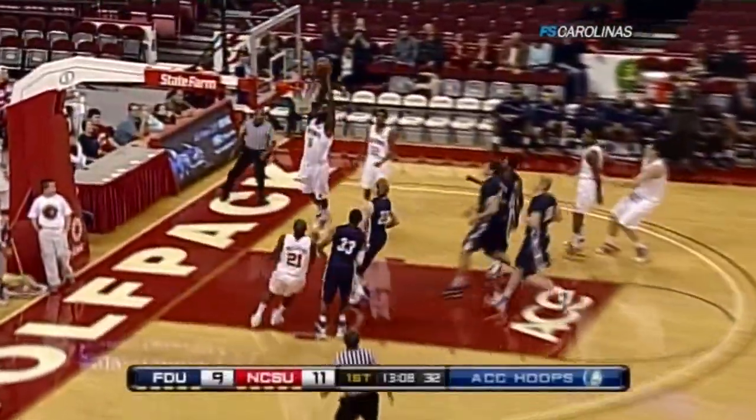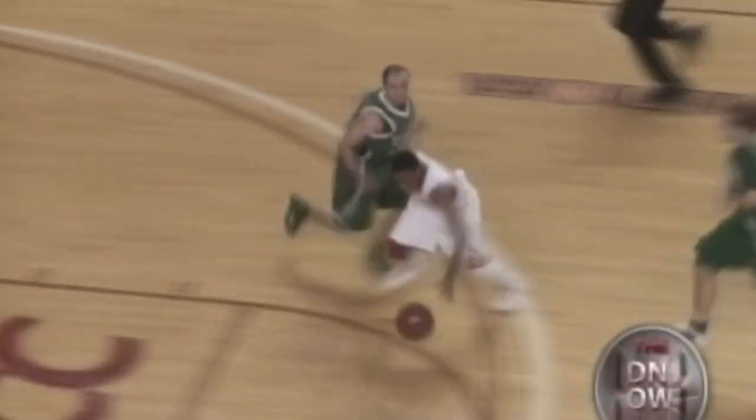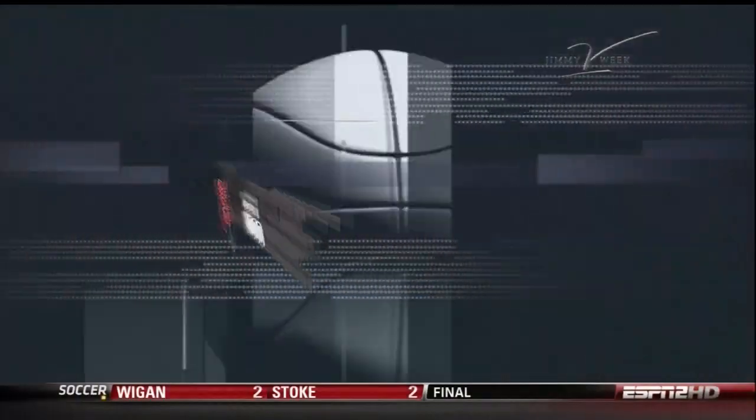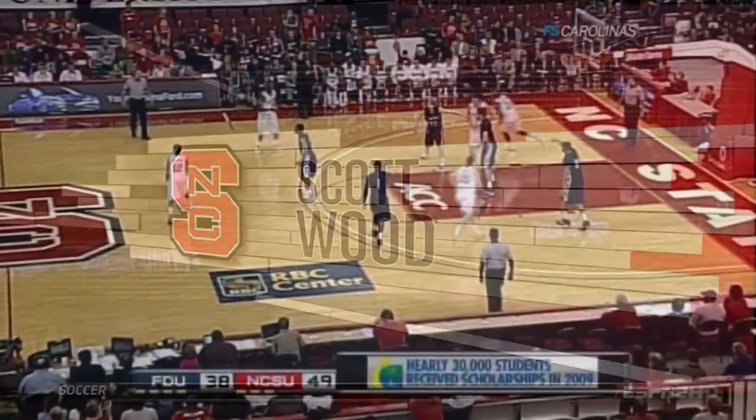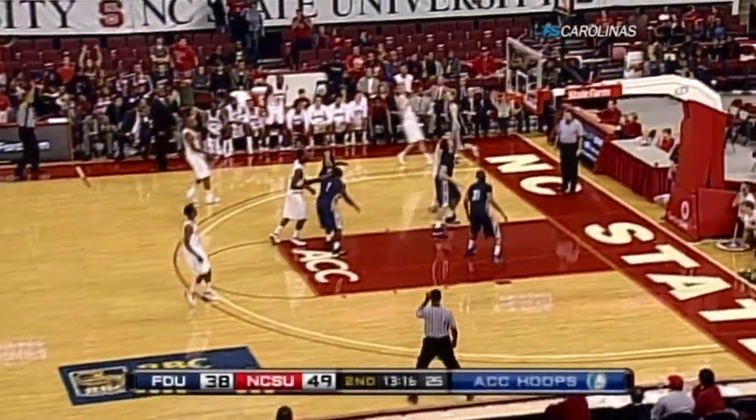Here comes Brown. Nice feed to Leslie. Once the NC State coach built that early 9-3 lead, he finally has the ball going up and down the court. Strength to finish the play — just a freshman, out of Denmark.